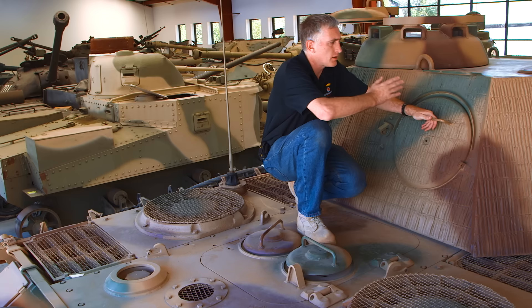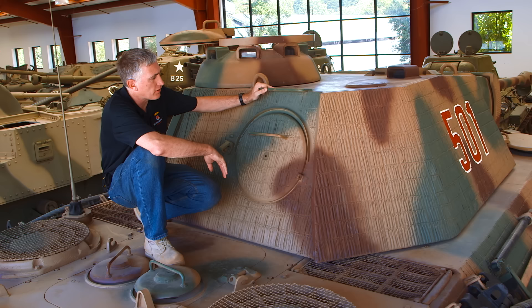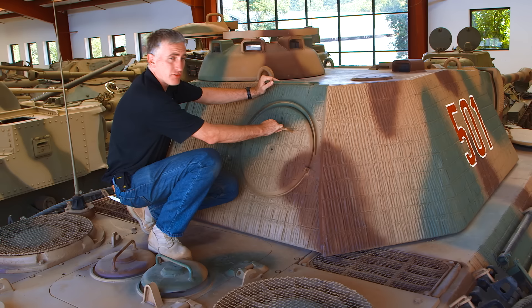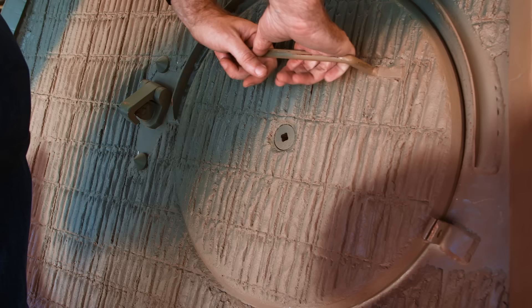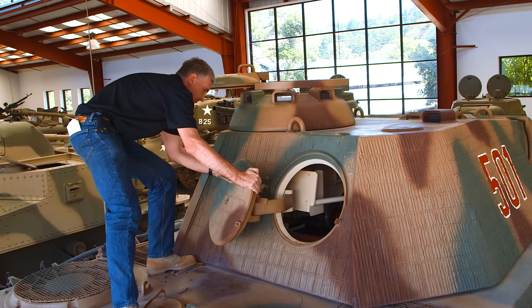As we move to the rear, the back of the turret is dominated by the loader's hatch. Initially, this was not a primary way of getting in and out of the vehicle — there was no handle for people to hold onto. It was more of an escape hatch or an access hatch for putting ammunition into the vehicle without having to lift it all the way up into the turret. It's a relatively complicated system to open, but it does lock and can be held in place by a latch.